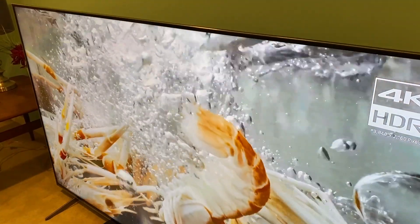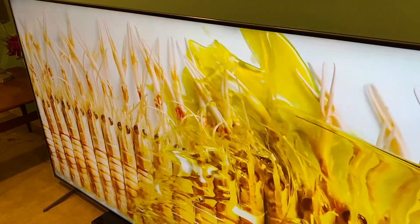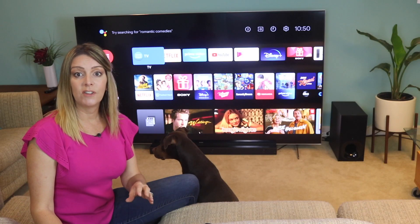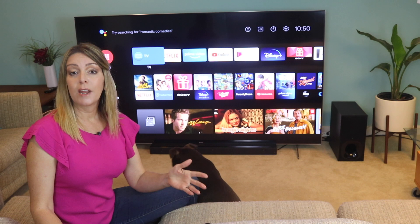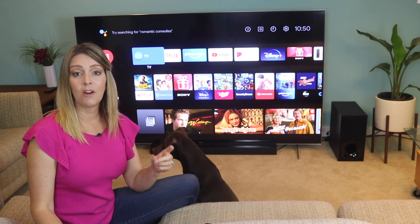Downsides? In the short time I had it, I didn't notice any issues with the picture quality. I paired this with the Sony HT-Z9F soundbar and the SA-Z9R rear speakers, which I've reviewed before — you can find those reviews on the channel. I had a great quality sound system to go alongside it, and that was definitely better than leaning on the built-in speakers.